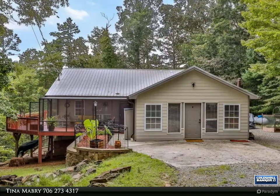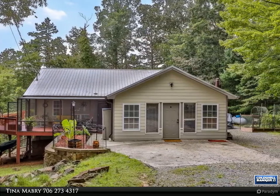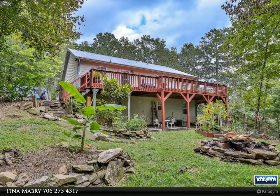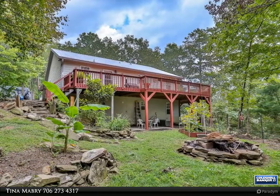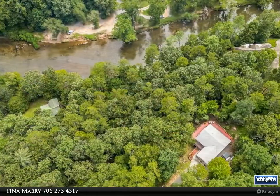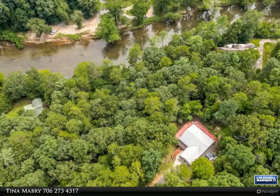This riverfront home, located in Kusawati River Resort, is a perfect choice for VRBO, Airbnb setup, or comfortable full-time family home. Situated at the end of the road on an oversized lot, the main level offers two bedrooms plus a huge multifunctional room.